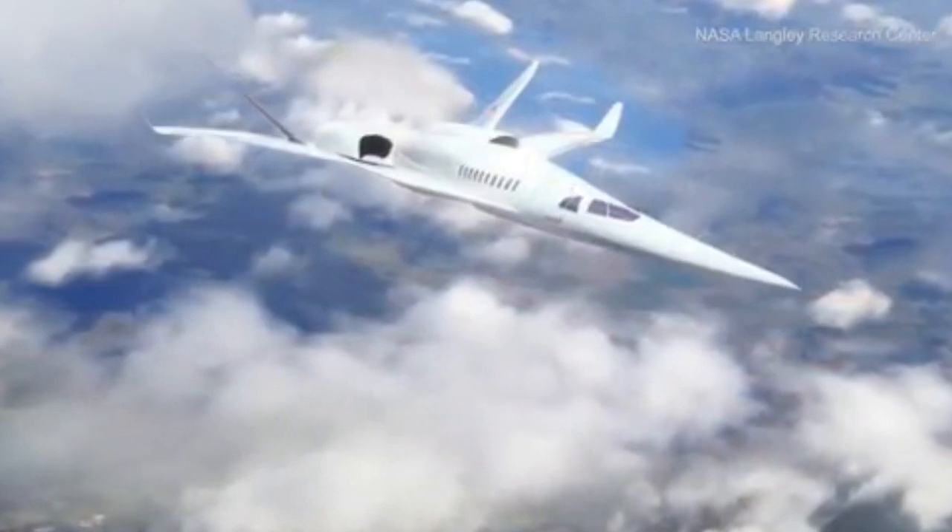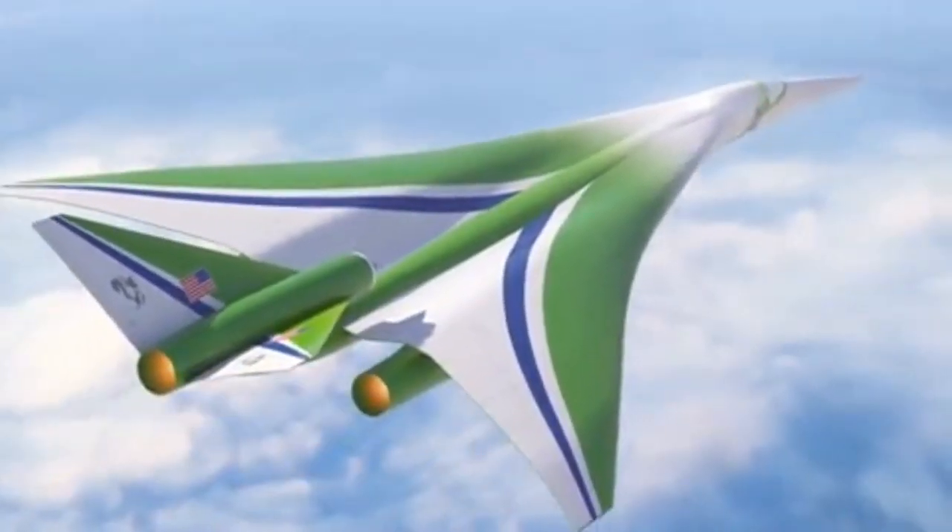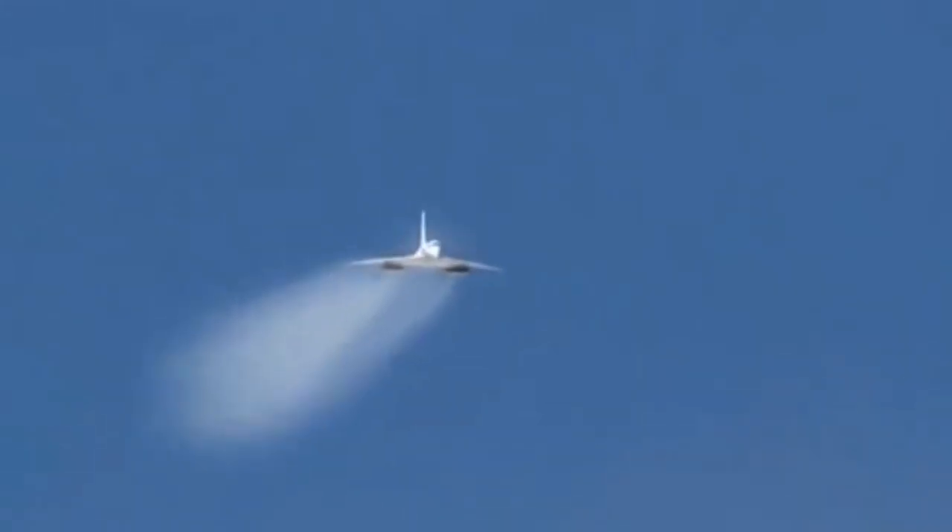Commercial supersonic flight has long been desired to reduce air travel time and improve personal mobility, particularly for today's long distance travel. However, these benefits have not been realized due to the challenge of sonic boom.